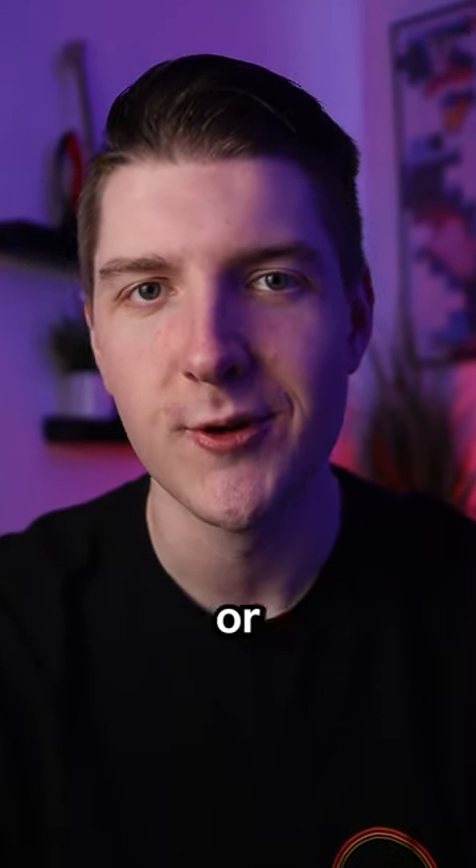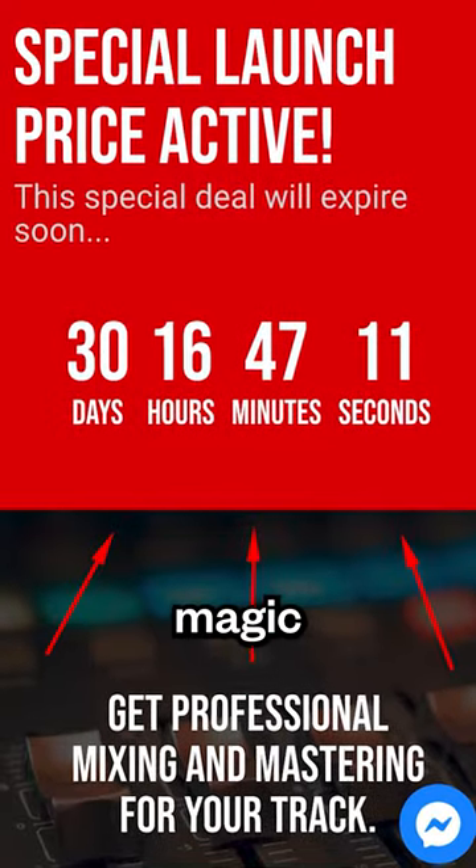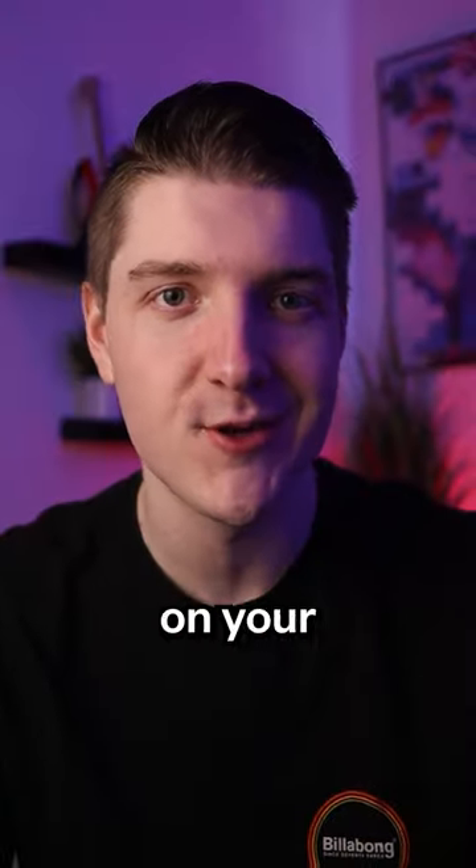Here is why you want a custom beat store or sample kit store. Number one: website banners. These things work like magic because you can promote whatever sale you have going on to every single visitor who lands on your website.